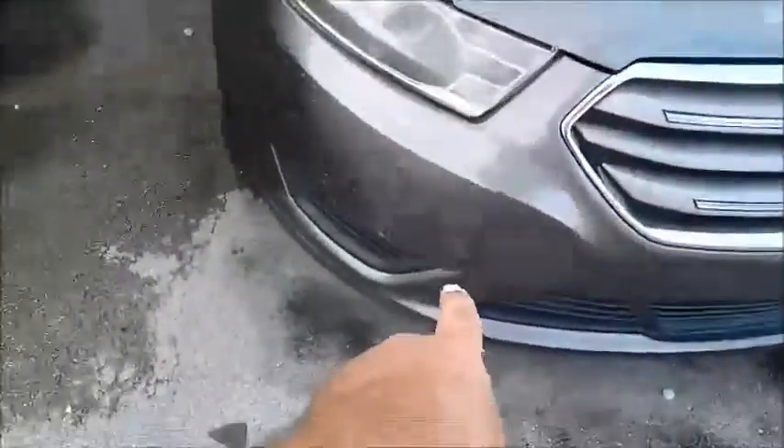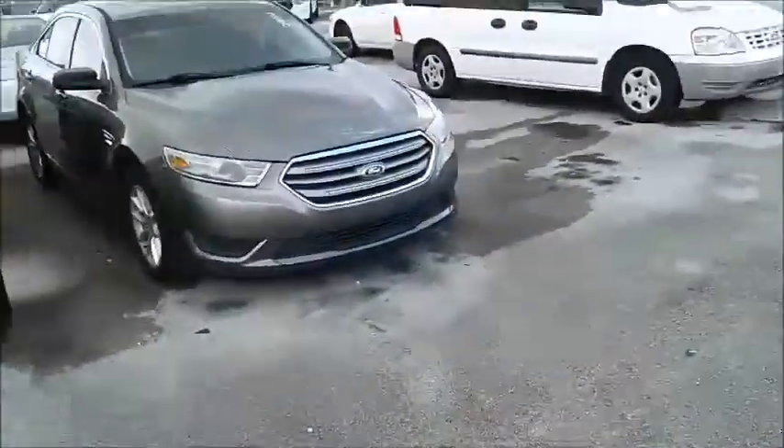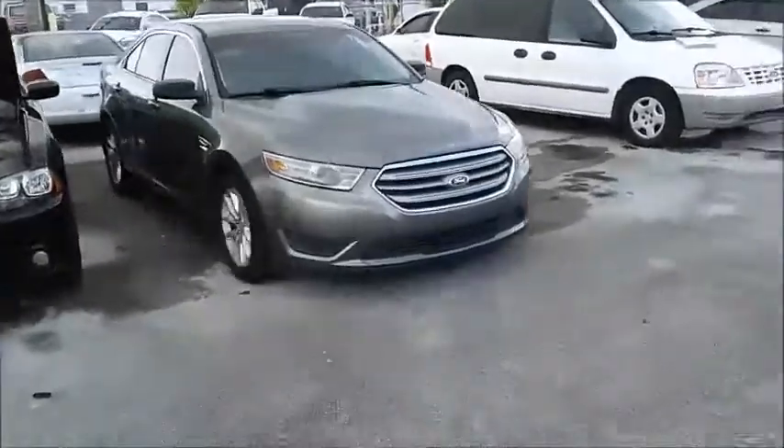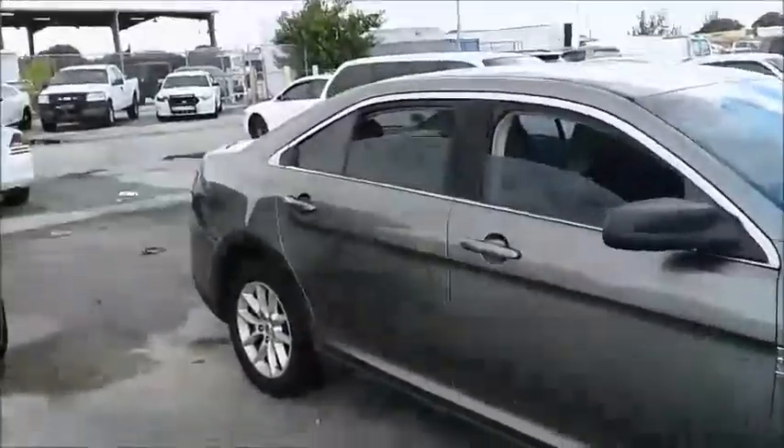Got a little scuffing there. Gonna roll this car forward for ya. Window on this side? The two open. Got a little scuffing down there on that door too.